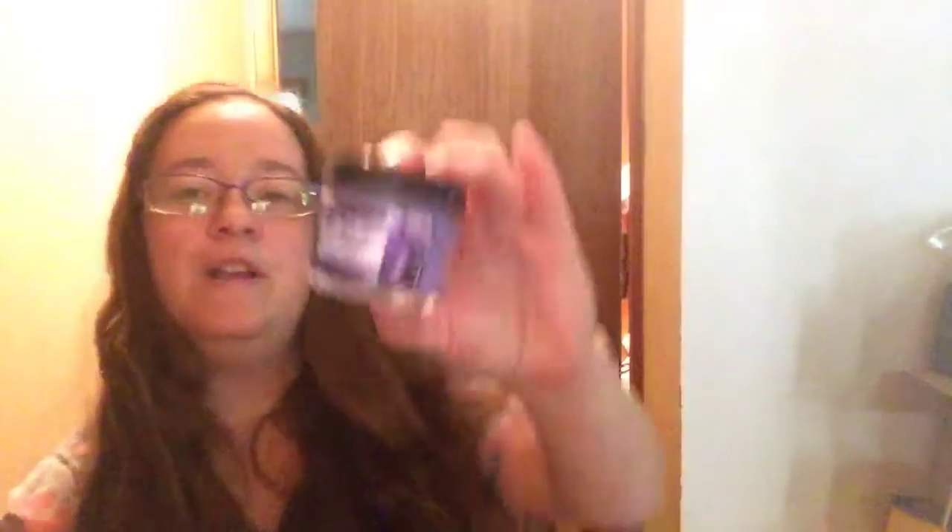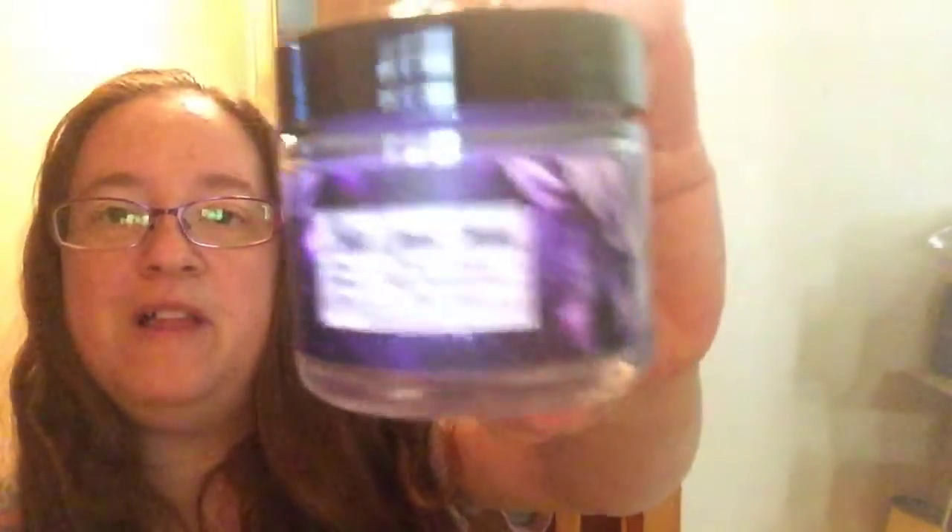This one is called Paris Opera House and it's French Peach, Nightmare Gold, and Oak Wood. It's got a pretty purple label. I love all the colors of this one because I'm a big purple fan. Oh, that smells really good — I could smell a little bit of that one.